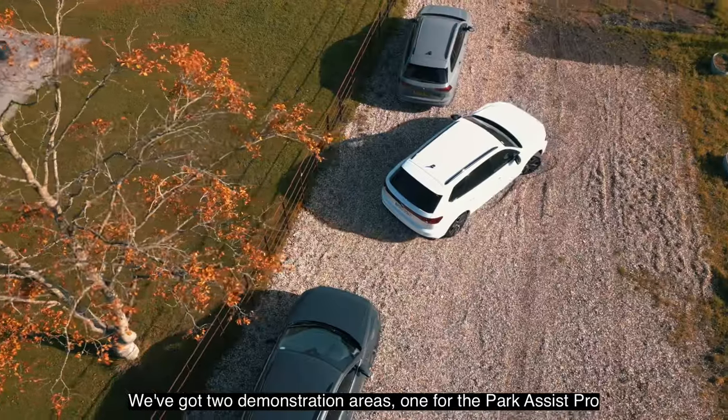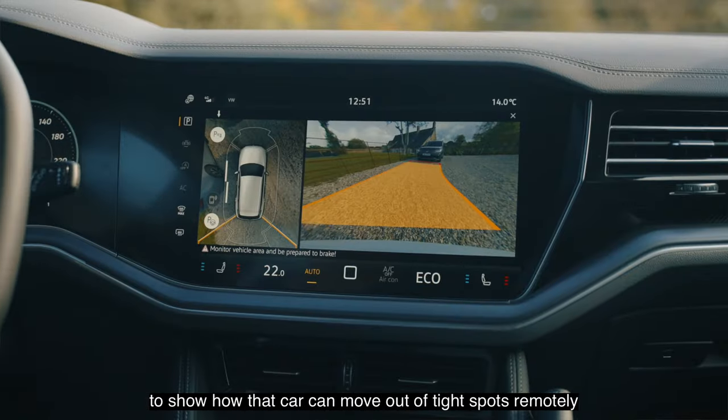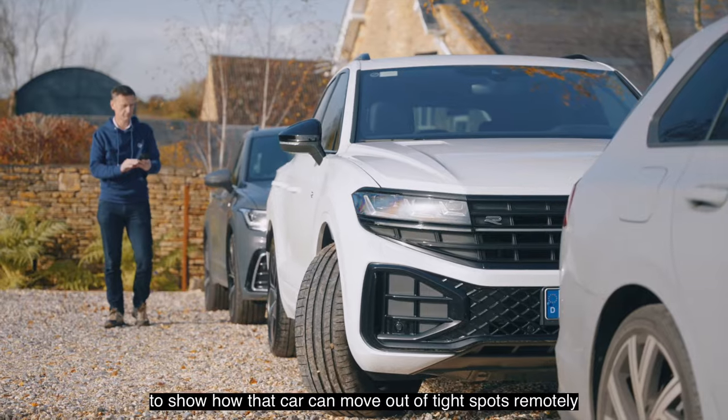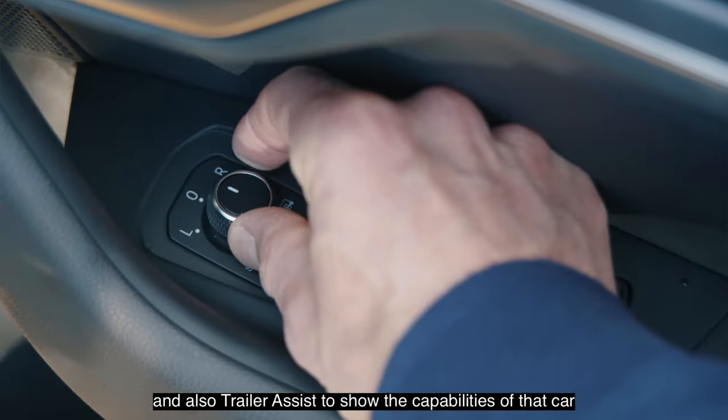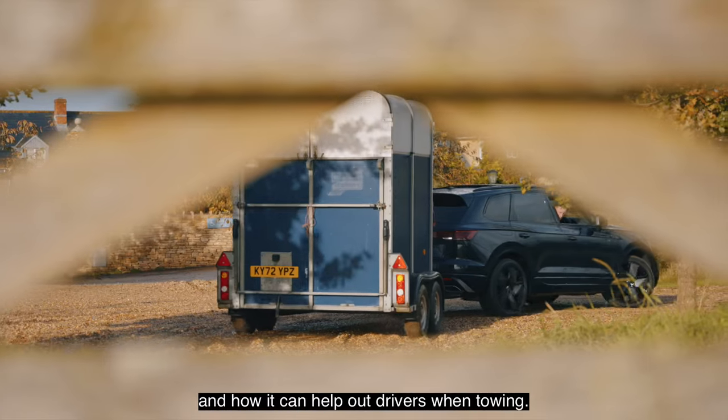We've got two demonstration areas: one for the park assist pro, to show how the car can move out of tight spots remotely, and also trailer assist, to show the capabilities of the car and how it can help drivers when towing.